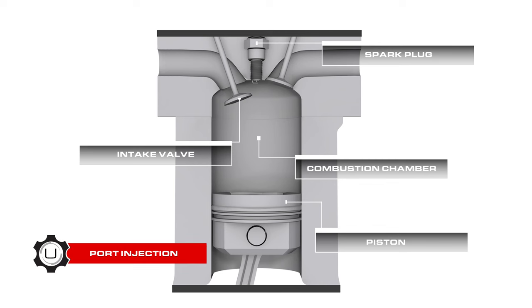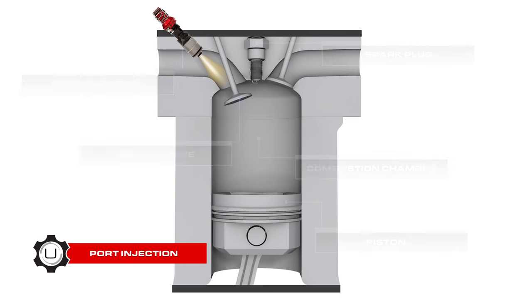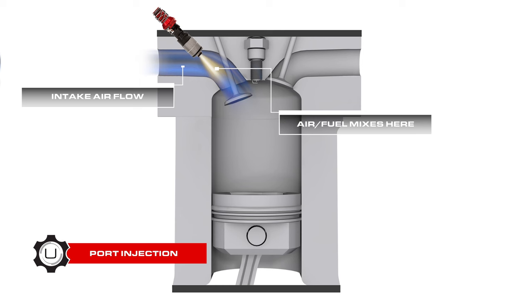We'll start by looking at the various systems. Electronic fuel injection in gasoline burning engines has predominantly used port injection over the last few decades. I specify gasoline because diesel, for example, works differently, and that's beyond the scope of this series. With port injection, fuel is injected upstream of the cylinder head intake ports, usually in the intake manifold or in intermediate housing between the intake manifold and cylinder head. As air flows from the intake manifold into the combustion chamber, fuel from the injectors is carried with it.